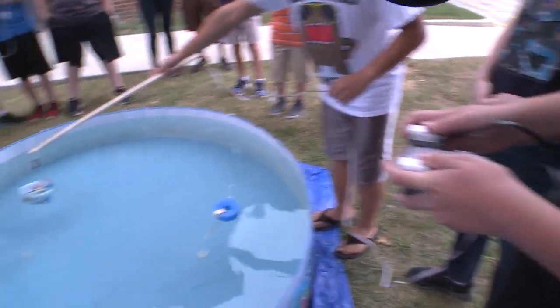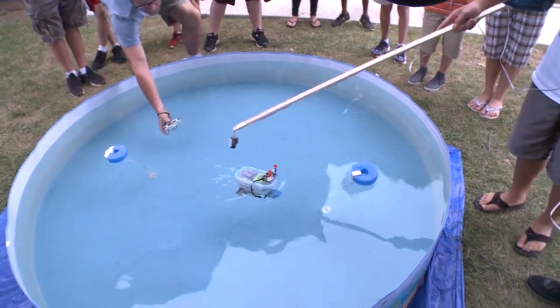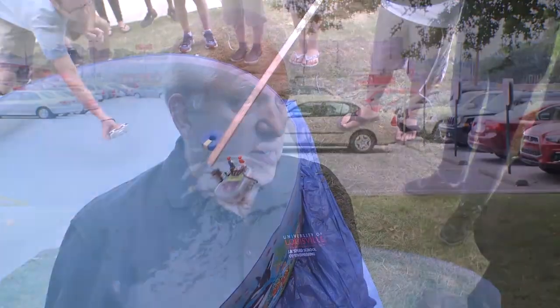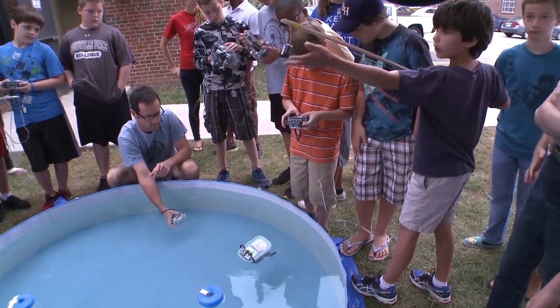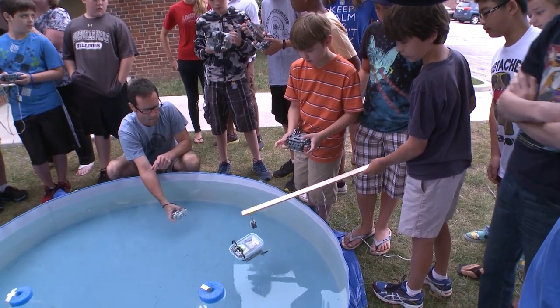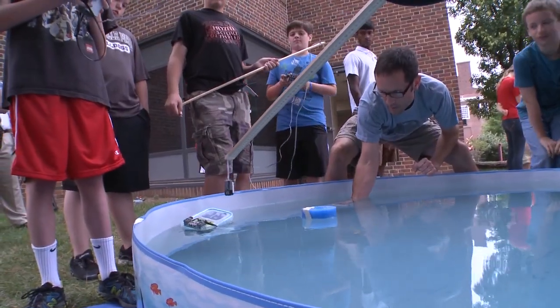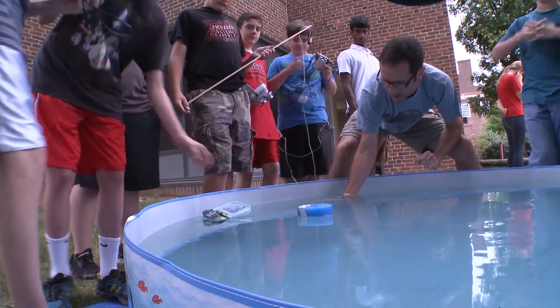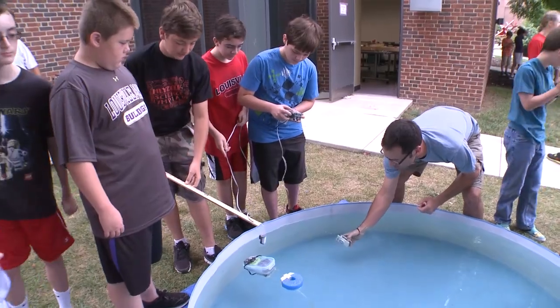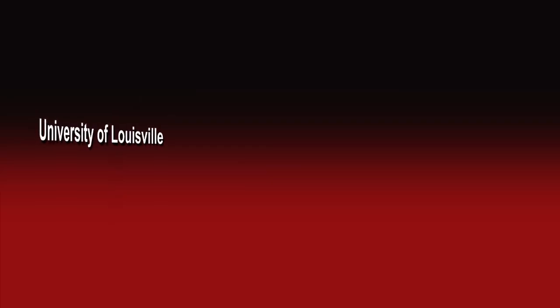These kids are sixth and seventh graders. It's a part of our continuing pipeline to build the STEM initiative — Science, Technology, Engineering, and Math — where during the regular school year we're in elementary schools that feed certain middle schools that feed our engineering high schools. We're already finding that over the last four or five years, we're now getting students that we started with in elementary school who are actually coming to Speed School next year in their freshman year. So the pipeline's working.